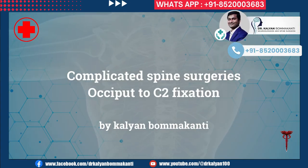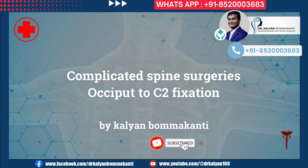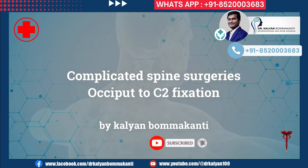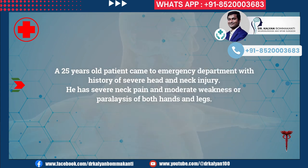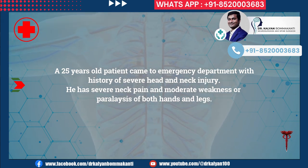Complicated Spine Surgeries: Occiput-C2 Fixation by Kalyan Bomakanti. A 25-year-old patient came to the emergency department with a history of severe head and neck injury. He has severe neck pain and moderate weakness or paralysis of both hands and legs.